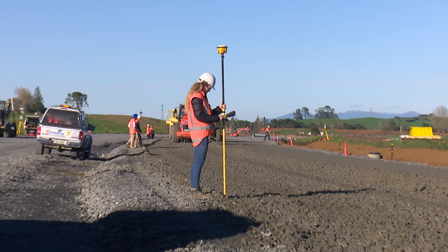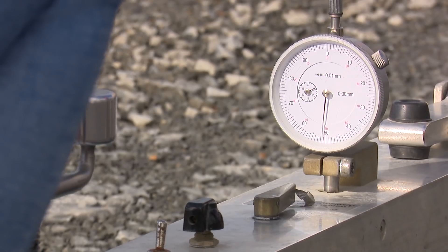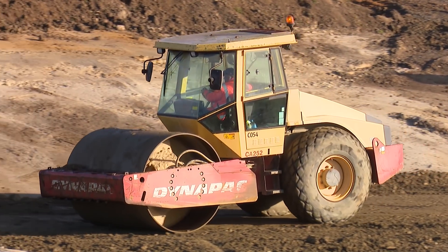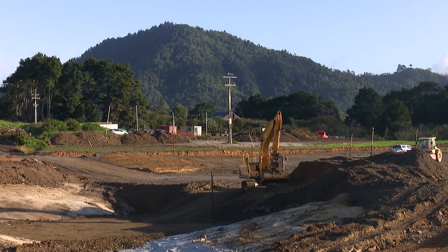So at each layer, as we build up through the job, we do deflection testing at very regular intervals. We start with very soft clay subgrades — you can't almost drive across — and then by the time we've got to the top layer, which is something like 1.4 metres above that, we've got very stiff pavement. And that's what we need to be able to accommodate the heavy vehicles that drive on our highways these days.